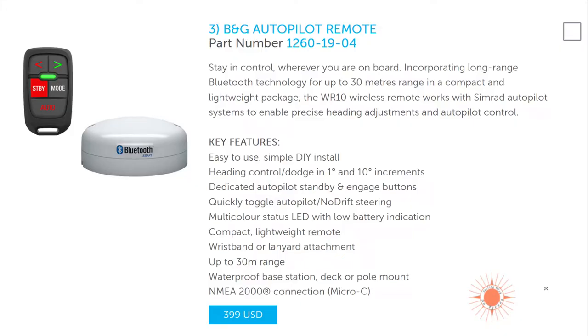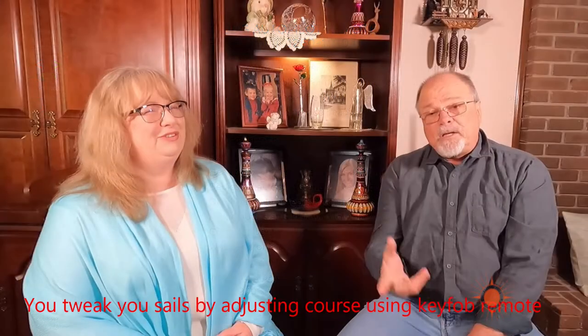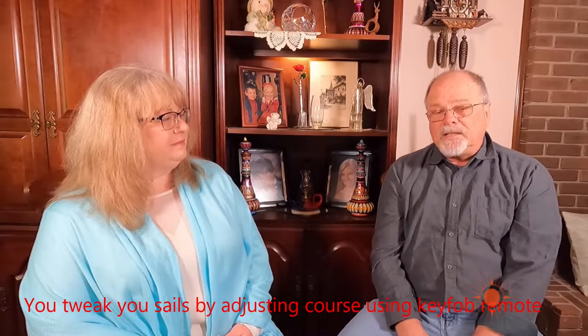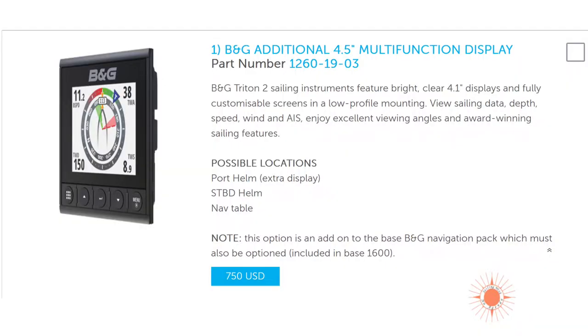In addition, there's a B&G auto helm remote — a little key fob that connects by Bluetooth and allows you to tweak your settings from anywhere on the boat. So you could be at the navigation desk inside in bad weather and just tweak your sails from the key fob. You can keep it around your neck. You could also use it from the trampoline or the forward lounge area. That's a must. Additional multi-function displays are also on the list — there's certain information I want to see at a glance, like wind angle and sail direction.